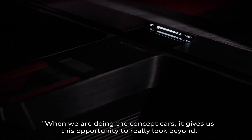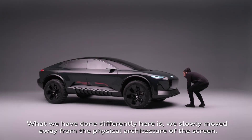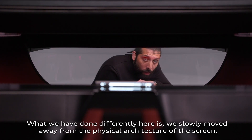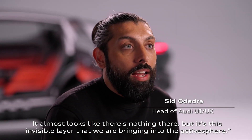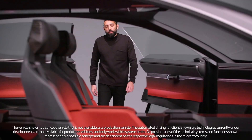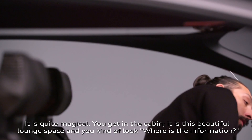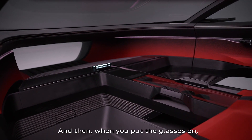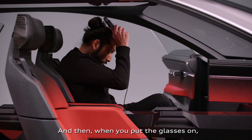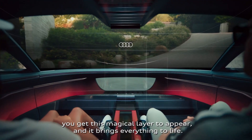When we are doing the concept cars, it gives us the opportunity to really look beyond. What we have done differently here is that we have slowly moved away from the physical architecture of the screen. It almost looks like there is nothing there — it is this invisible layer that we are bringing into the cabin. You get in and it is this beautiful lounge space and you look for where the information is. And then when you put the glasses on, you get this magical layer appear and it brings everything alive.